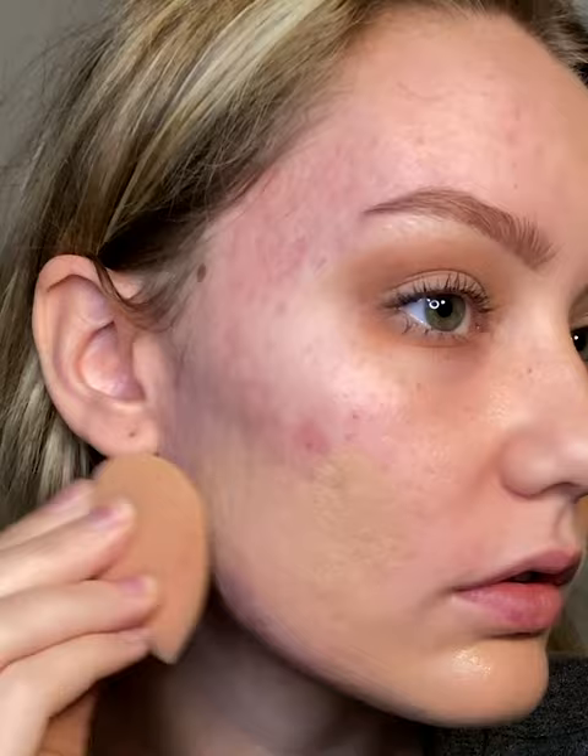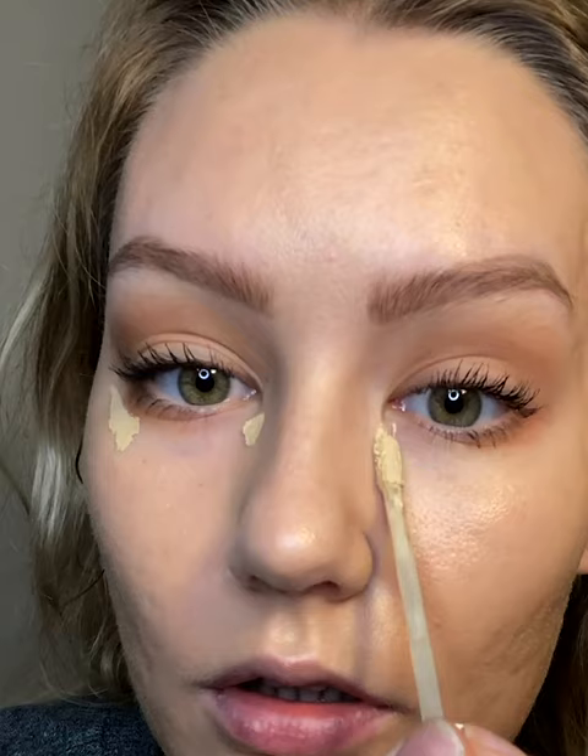To further brighten the under eye area, I'm going to go in with True Skin Serum Concealer in the shade Chicory.